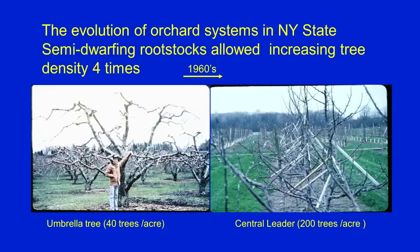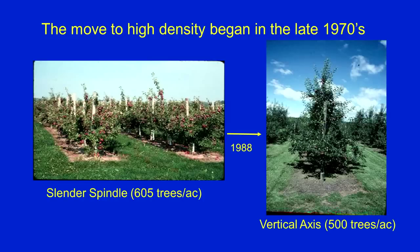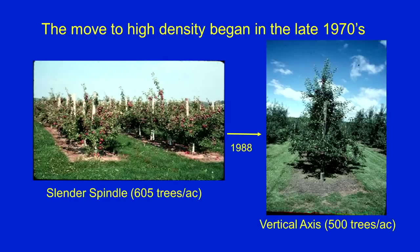This train that we were involved in, in New York particularly, took a turn towards high density in the late 70s, led by an extension specialist named Dick Norton. He introduced from Europe the concept of the pedestrian orchard, called the slender spindle. This is a picture of a beautiful slender spindle orchard — every apple on the tree could be picked from the ground, not a single ladder. There were around 500 total acres of this type planted in western New York. It was a boom. But there were two problems with this system. One is it was thought very expensive — we were putting a single wood post at every tree and planting 600 trees to the acre. Who could afford 600 trees when they were four dollars a tree back then?